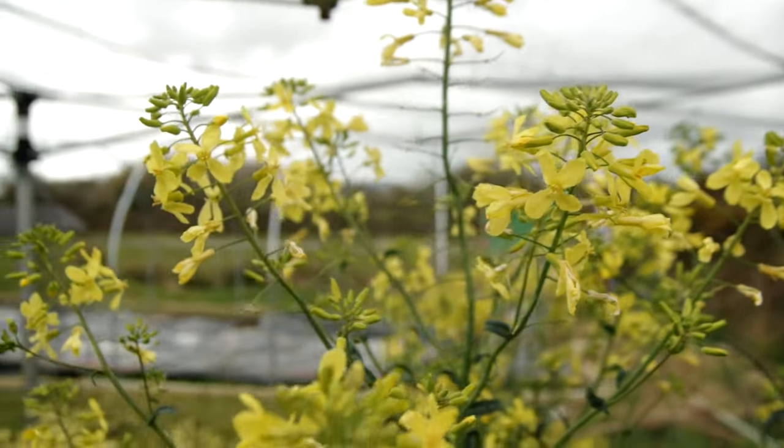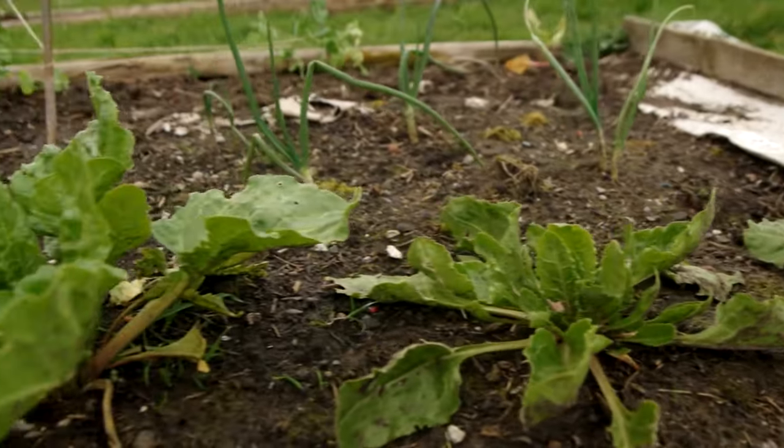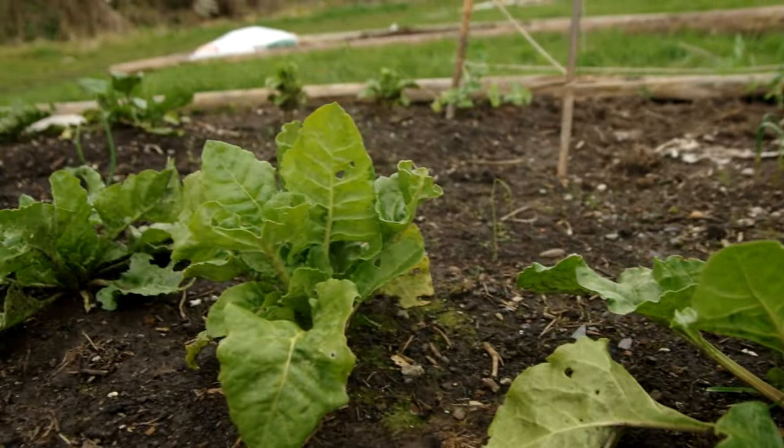Most of the brassicas have gone to seed now - I'm quite enjoying all the yellow flowers everywhere, but it won't be long until I'm clearing that out so we've got space for what comes next. We do still have some purple sprouting broccoli giving us side shoots, which is really nice. The overwintered brassicas and leeks will be done soon, making way for spring stuff. This bed behind me has some shallots in it, and I've just put out some peas - they really needed to go out so out they are.